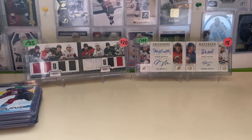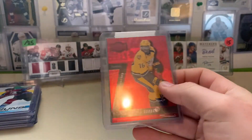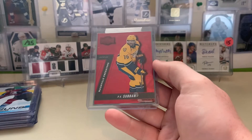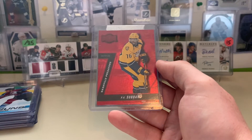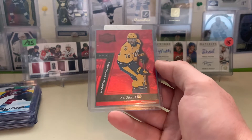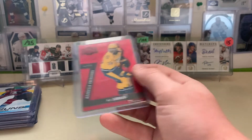The next one here — we'll find out together. We've got this P.K. Subban PMG, Precious Metal Gems, out of 150. I paid $6 shipped for it, so hopefully I can sell it for $15 to $20. That's typically what they go for.